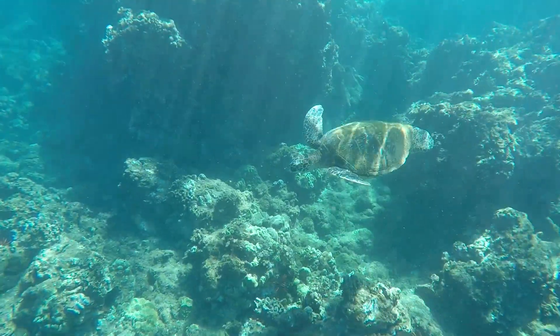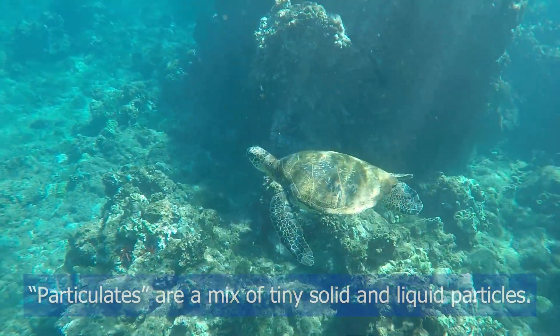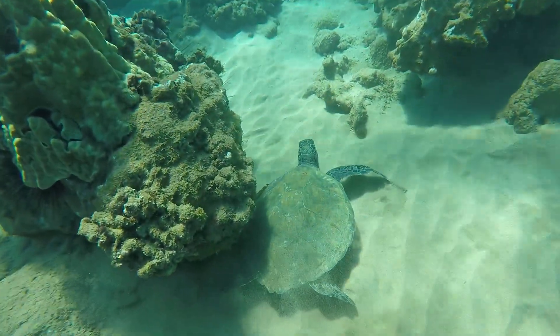An eDNA sample is just water that you collect from a place. You filter it, and those little particulates of all the animals in that area are in your sample — and that's how you identify what's there. You might not see it, but you can detect it in its environment.